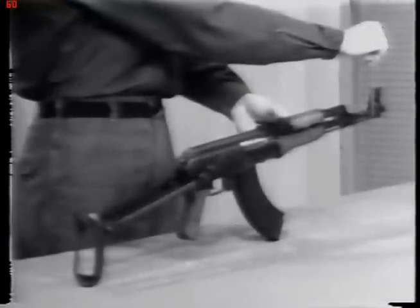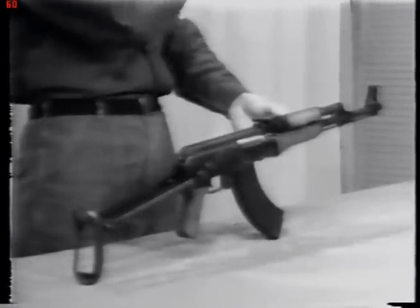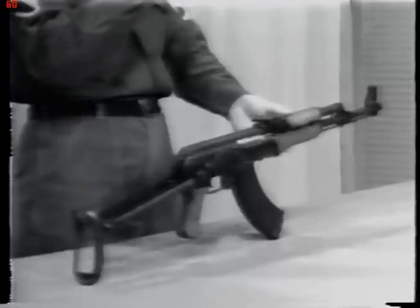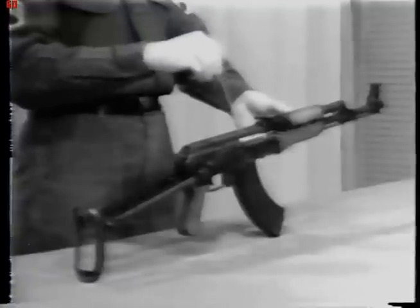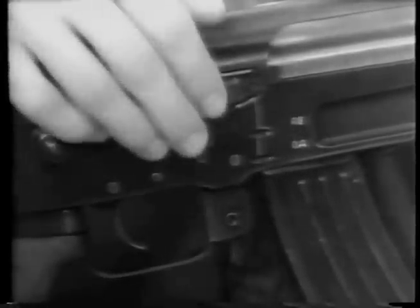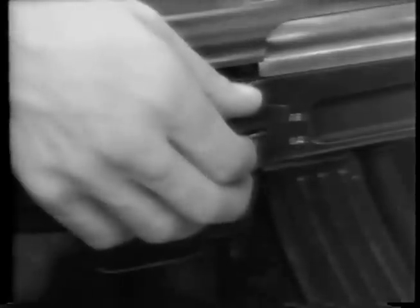Now let's take a look at some of the features along the right side of the AK-47. First, let's look at the selector. This is a three-position selector. When it is in the uppermost position, the weapon is on safe. By moving the selector down one notch, or to the marking marked AB as you see on the receiver, the weapon is on full automatic fire.